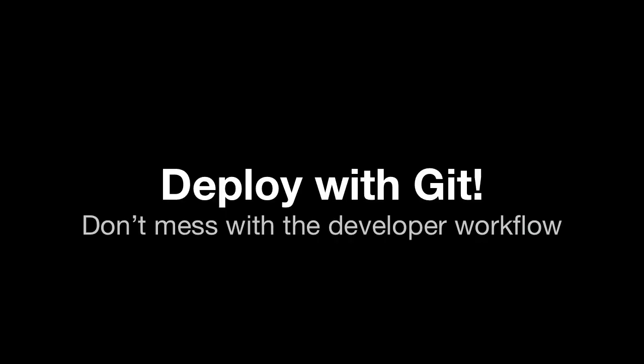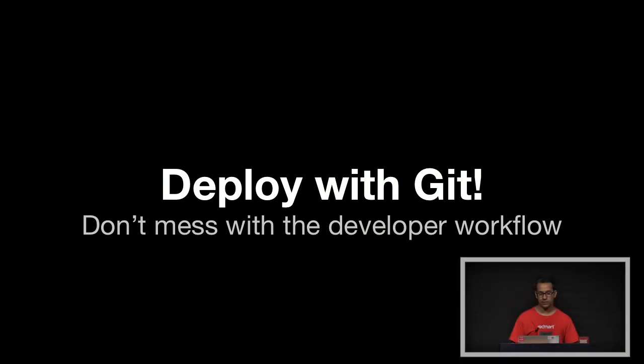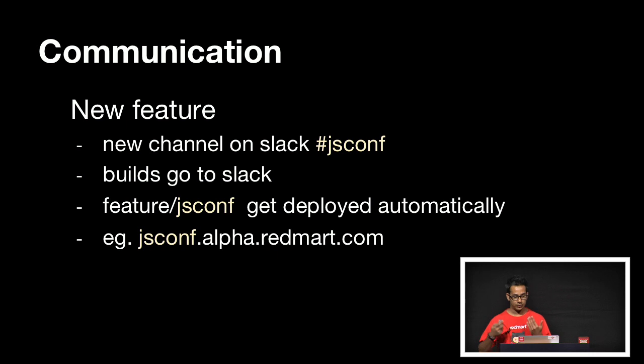The powerful thing is we just get to deploy with git commands. It doesn't mess with the developer workflow — we love git. And communication also becomes part of this workflow. Every time we create a new feature, we have a new channel on Slack, and all the builds for those features are automatically populated to that channel. So every time a commit is pushed, it's automatically deployed — just like in the JSConf example. We no longer have to bring our laptops to show anything. Anybody who wants to stay updated just needs to follow that channel.